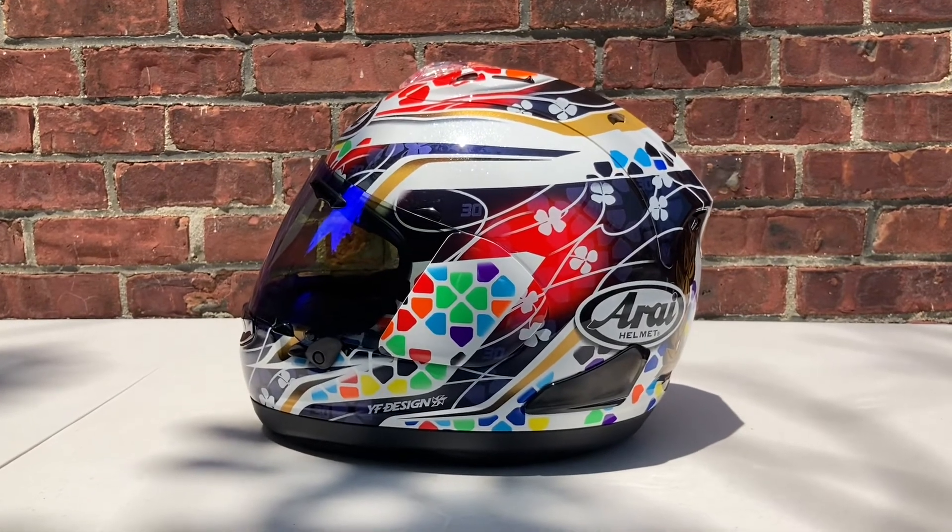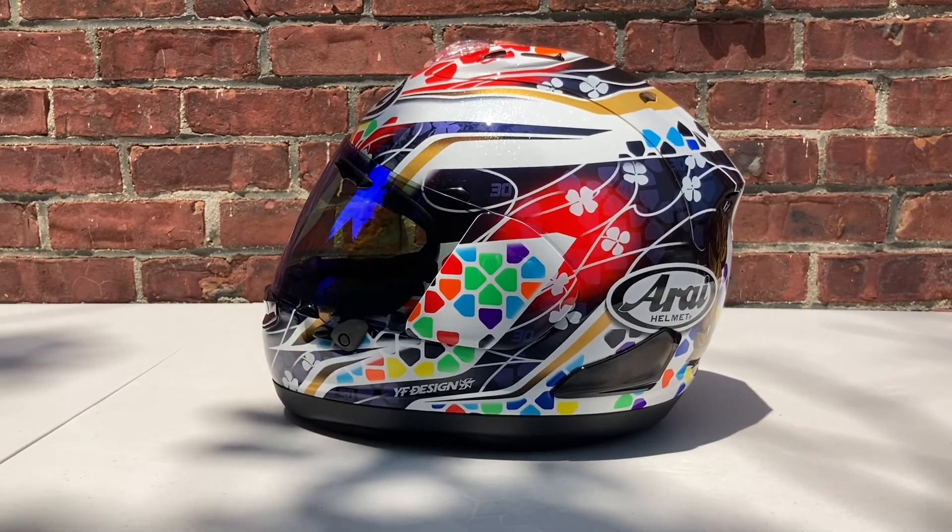Arai Corsair-X Nakagami 3 — as always, stay fresh.